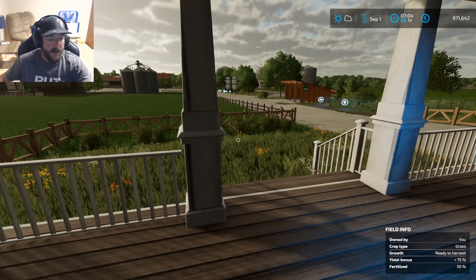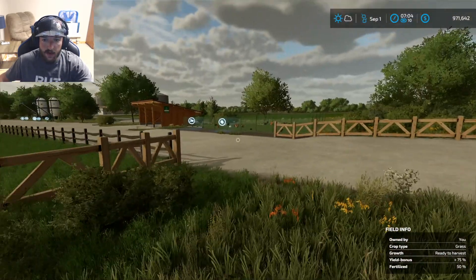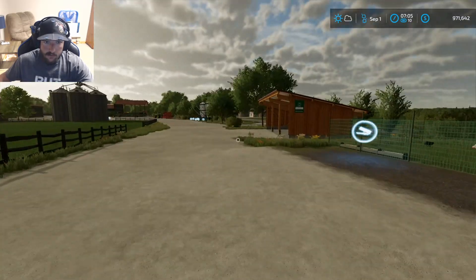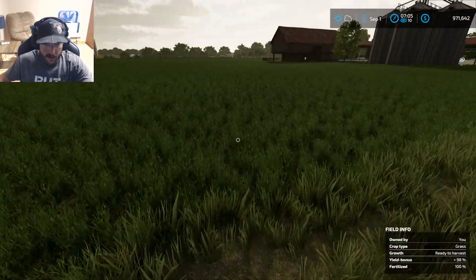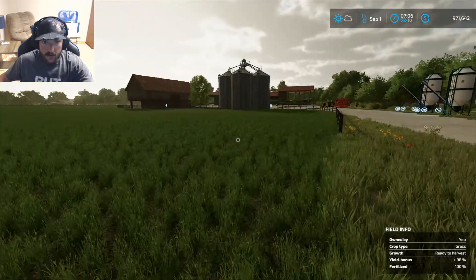What's up everybody? We are back on the $6 million farm. Chickens are clucking. 7 o'clock in the morning. We're going to kind of have a look at what we can do today.